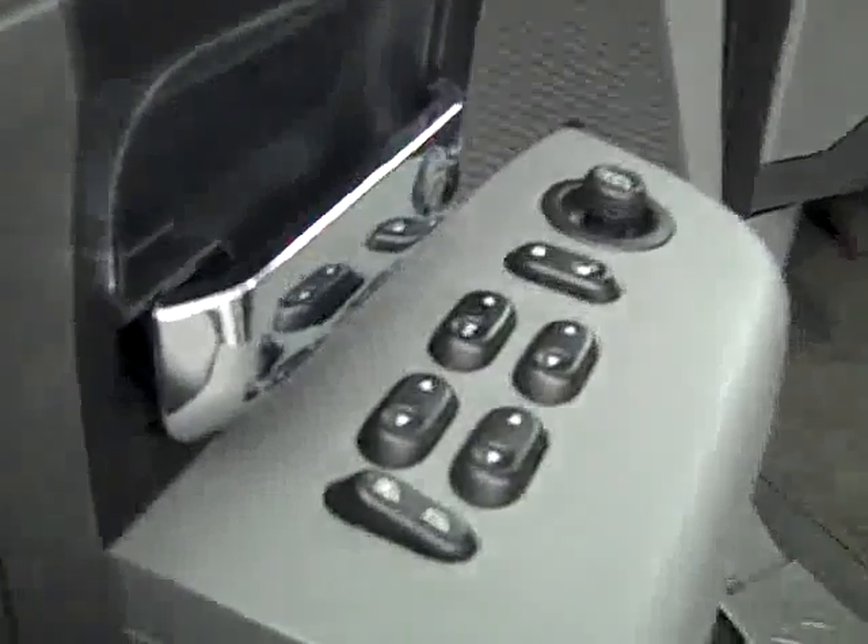Here you get your power windows, locks, and mirrors. Manually adjustable seats with cloth interior. Looks like the cloth is holding up really well — I don't see any rips or tears, there's no stains. The floors are also very clean.